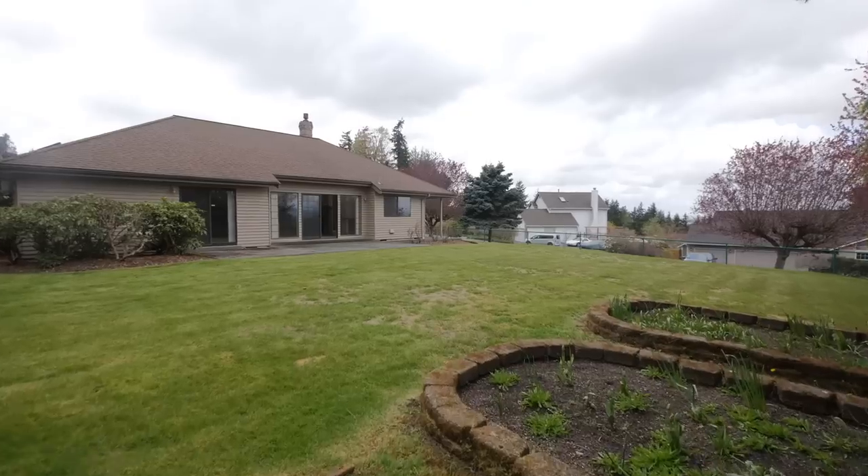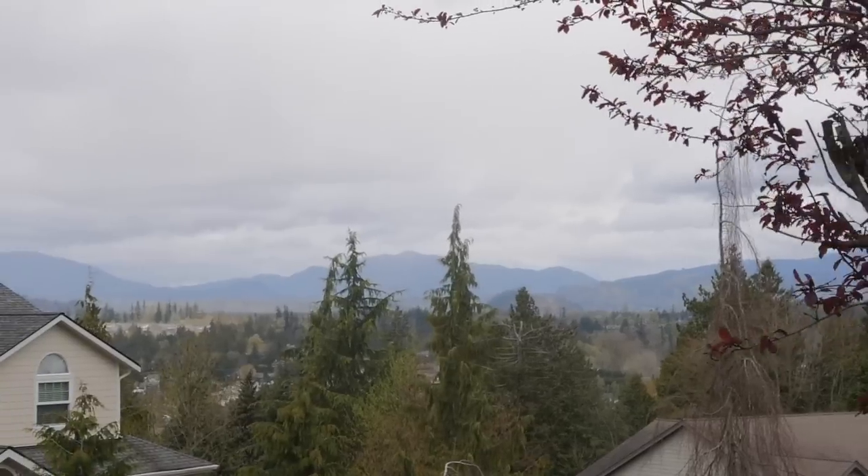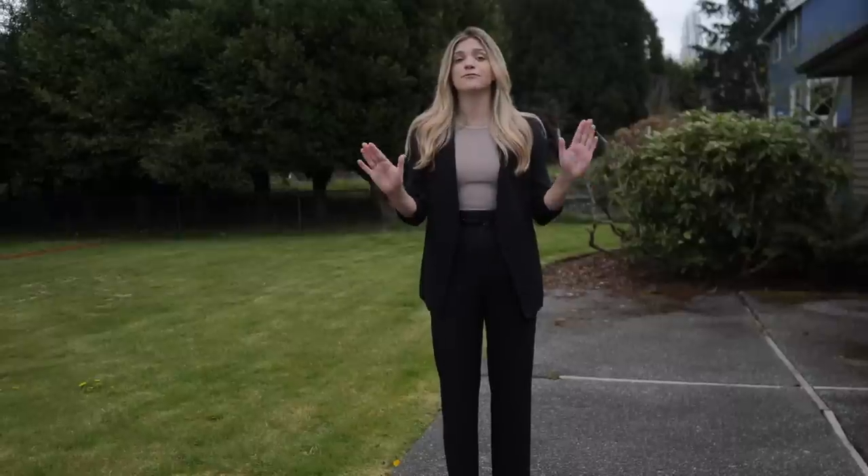Look at this backyard — it's just ready to do whatever you want with it. Not only that, you're getting beautiful territorial views, and it's also fully fenced in.